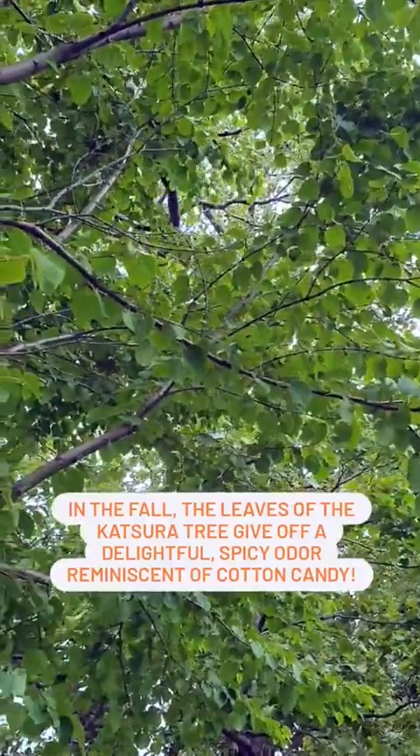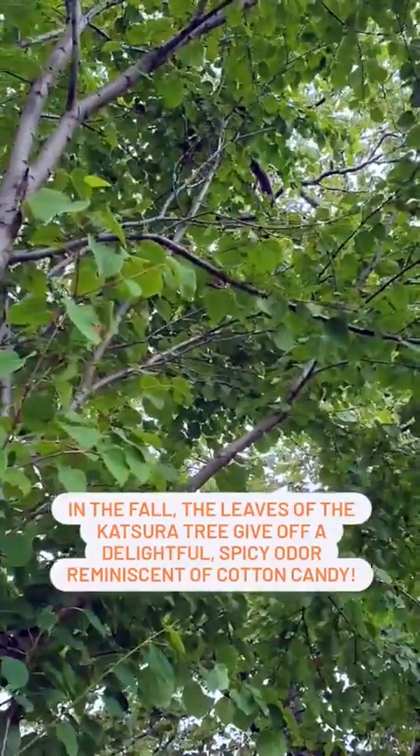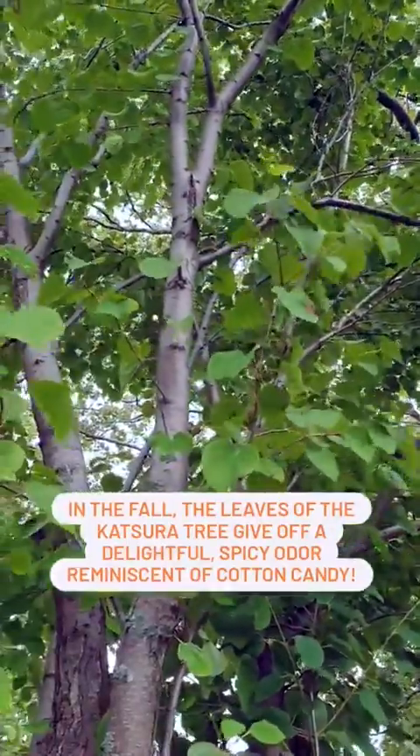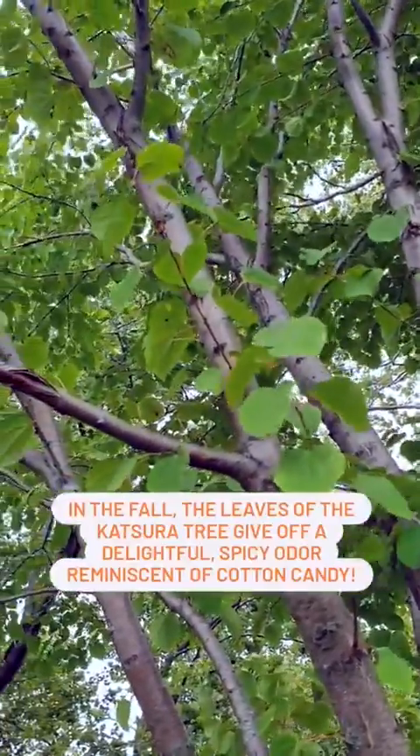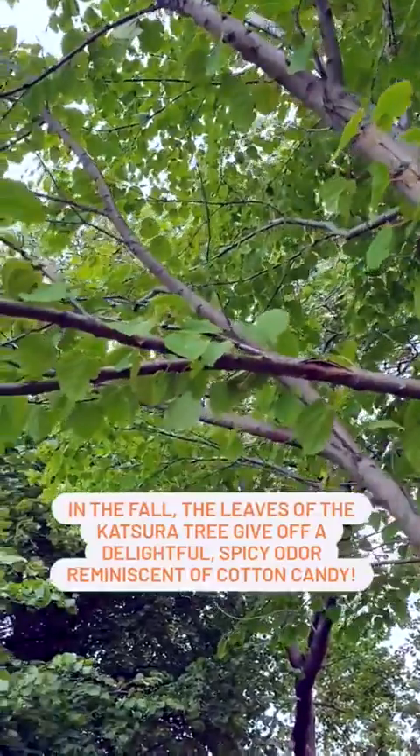Young leaves of the Katsura emerge as a beautiful bronzy purple, fading to a light green as they mature. In the fall, they take on an apricot hue and give off a delightful spicy odor reminiscent of cotton candy.